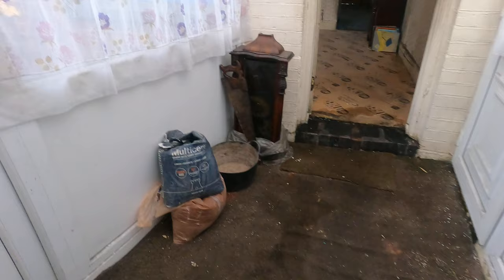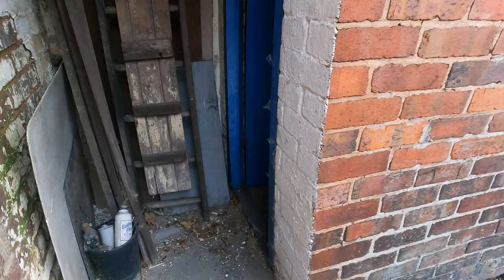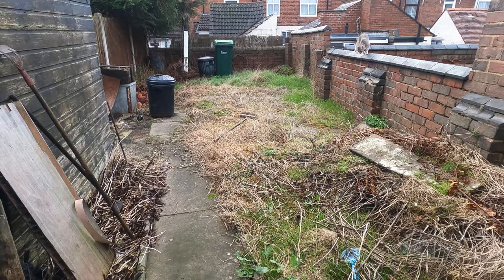I'll show you the outside as well on this one, because there is an outside toilet. Carrying on through down this side passage — there's a door, just a bit more storage there. And then you have got an outside toilet just there.